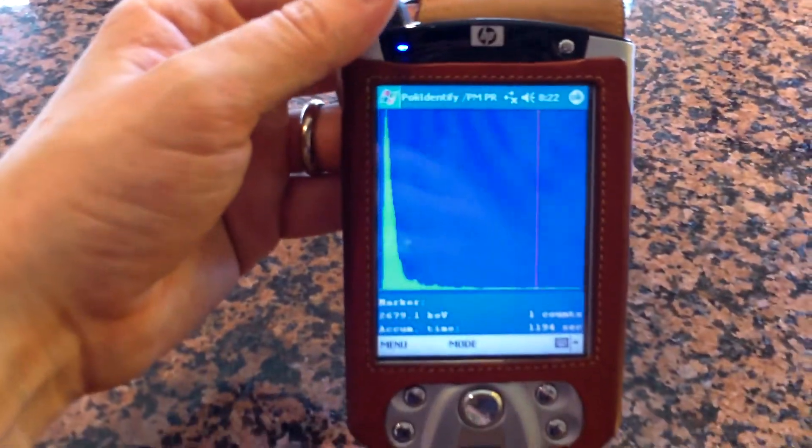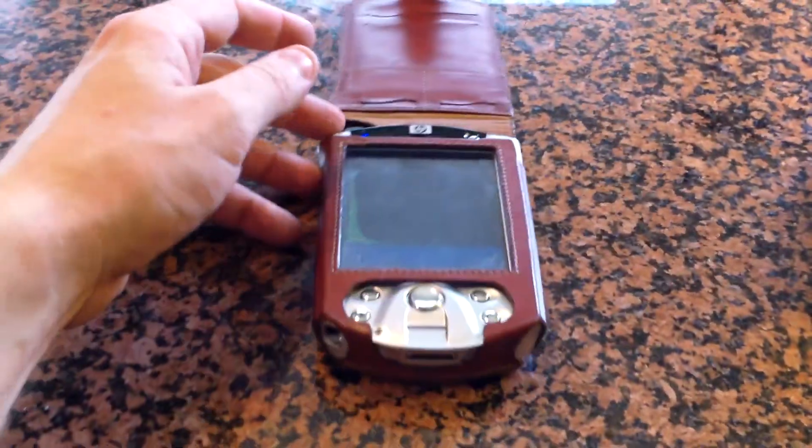This has been Tom from anti-proton.com, and we will see what else we can randomly find that's radioactive. Thank you.